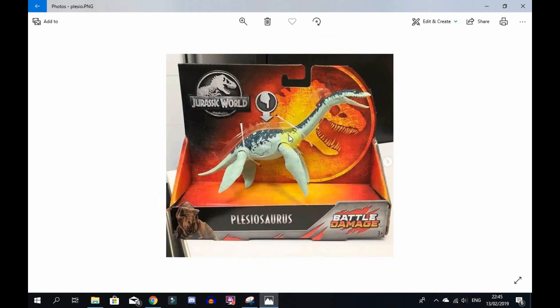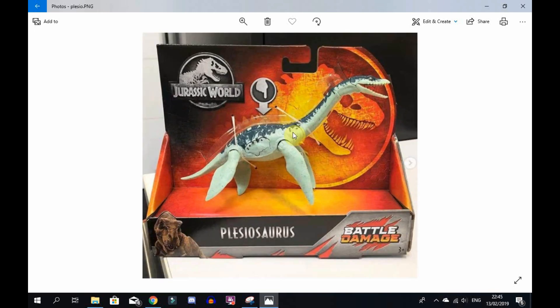This is part of the battle damage range released at Walmart. Hopefully it'll see a release in Europe as well - I would really like to get this. This is just the start to what should be an amazing weekend with Toy Fair and all the reveals. I just know it's going to be epic.